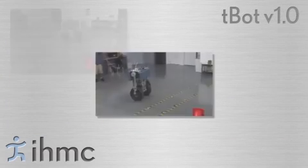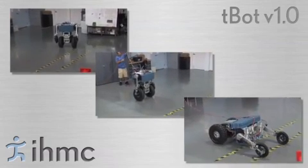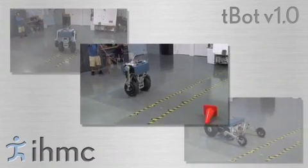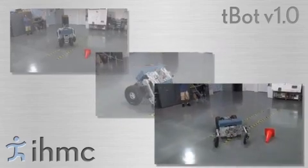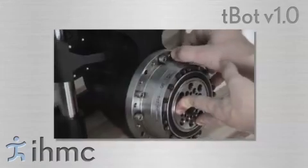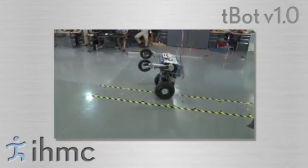The next prototype, referred to as TBOT version 1.0, has eight actuated degrees of freedom: two main drive wheels each with active suspensions, two powered shoulder joints, and steerable front wheels. TBOT version 1.0 was built in the spring of 2007 and initial control experiments were performed in the summer of 2007.